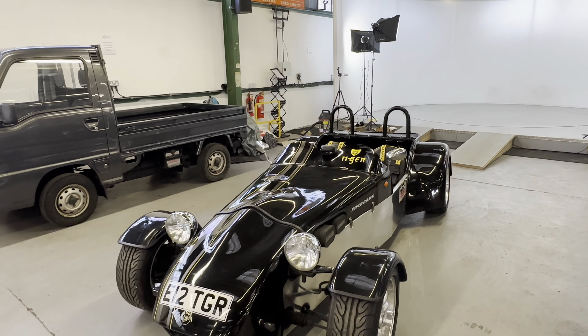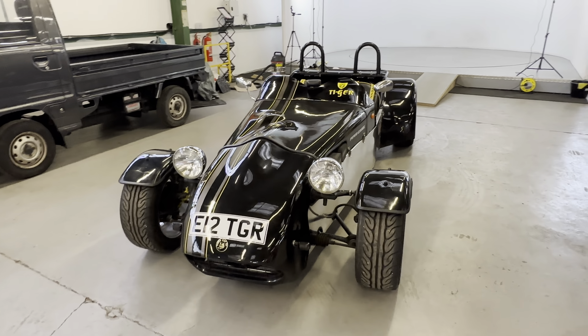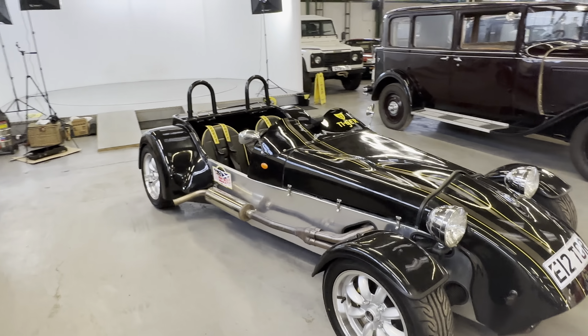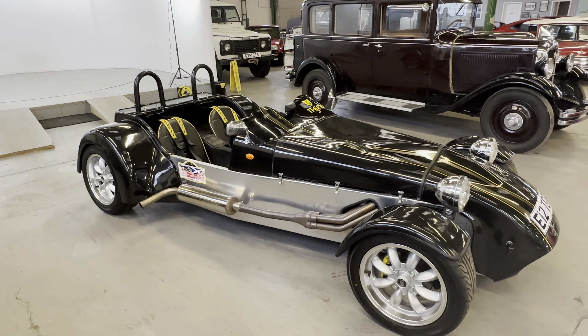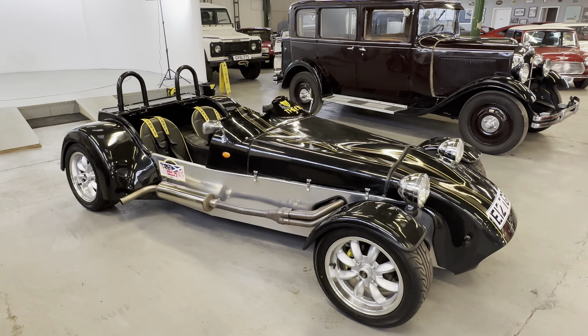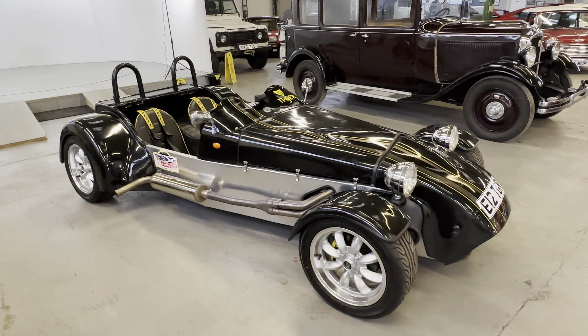Year of build 1988 — being informed by the vendor this was a factory-built car, not a kit built in a shed. It's on the 2.0 Pinto with the Type 9 gearbox and IRS back end.